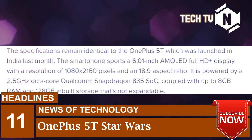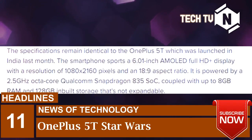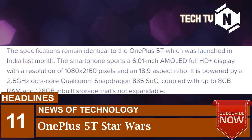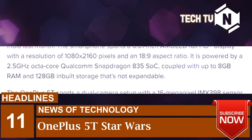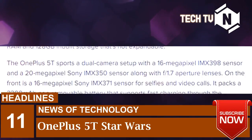The specifications remain identical to the OnePlus 5T which was launched in India last month. The smartphone sports a 6.01-inch AMOLED Full HD display with a resolution of 1080x2160 pixels in an 18:9 aspect ratio. It is powered by a 2.5 GHz octa-core Qualcomm Snapdragon 835 SoC, coupled with up to 8 GB RAM and 128 GB inbuilt storage that's not expandable.